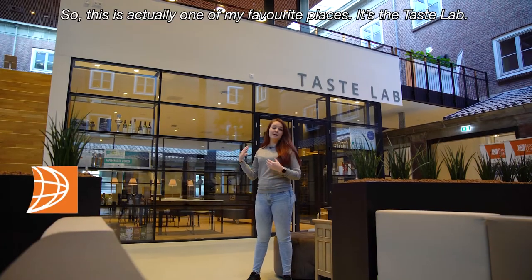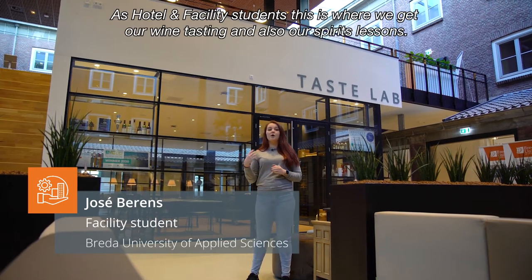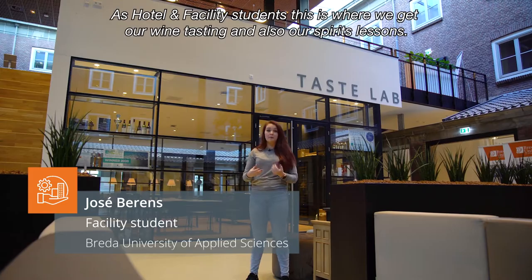This is actually one of my favorite places — it's the Taste Lab. For Hotel and Facility students, this is where we get our wine tasting and also our spirits lessons.